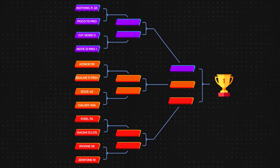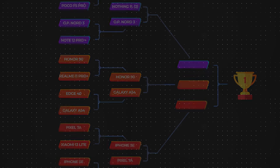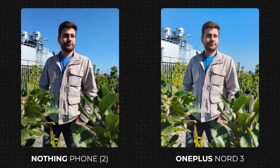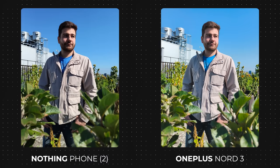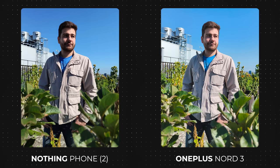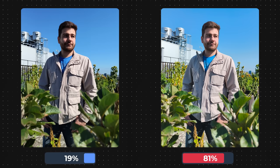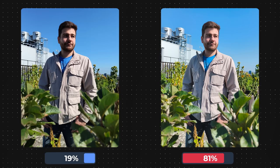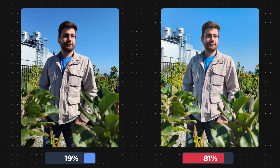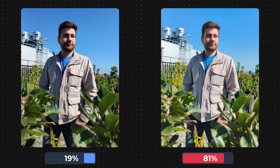Now we will have the winners duke it out against each other, starting with these two photos. Honestly, I think that this was the hardest heads-up of the competition. These photos have their own style, and I think both look pretty nice in their own way. That being said, the OnePlus Nord 3 actually took out the Nothing Phone 2 here, once again due to the brighter colors and livelier scene. I thought the Nothing Phone 2 was more consistent overall, but for this photo the community's decision was in favor of OnePlus.